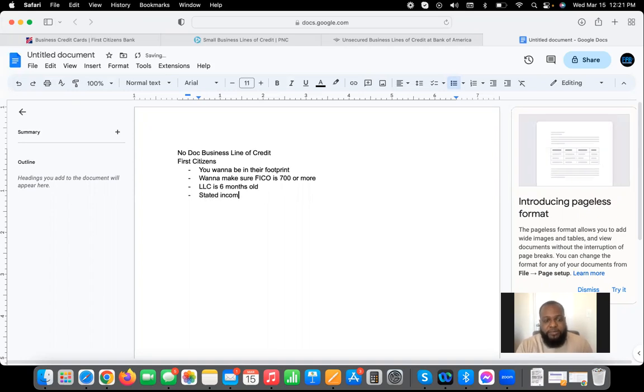They go off of what's called stated income, so you don't have to provide any business tax returns, bank statements, or things of that nature. All you do is tell them what your projected revenue is for the year or what your revenue was for the previous year, and let them know what your personal income is. With pretty much all banks, you can use your household income and any income you project to make — even a future raise if you know you're getting a promotion. Your stated income is what you think you're going to make for the year, and revenue is what you project to make or what you made last year.